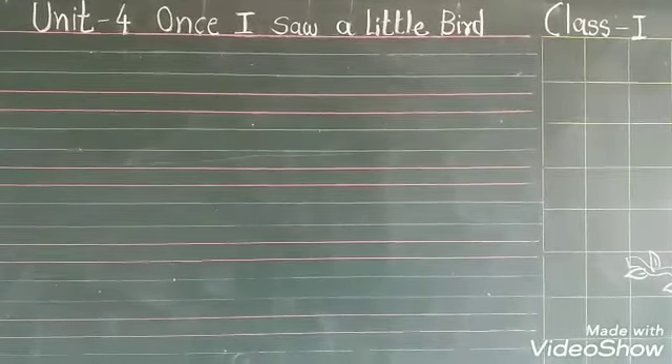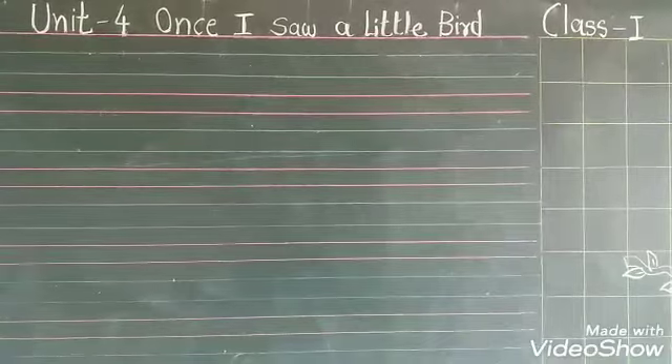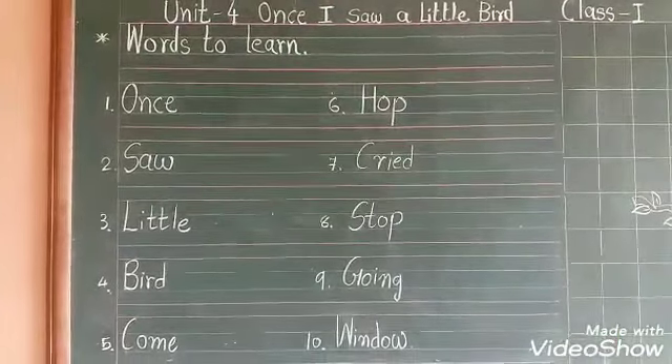So let's start our Unit 4 CW work, 'Once I Saw a Little Bird.' Let's start our first exercise — what's to learn?